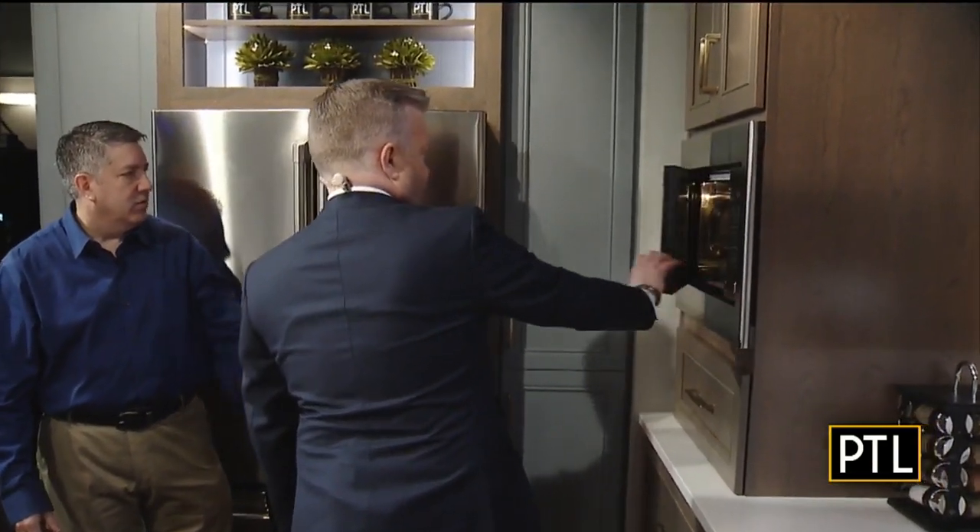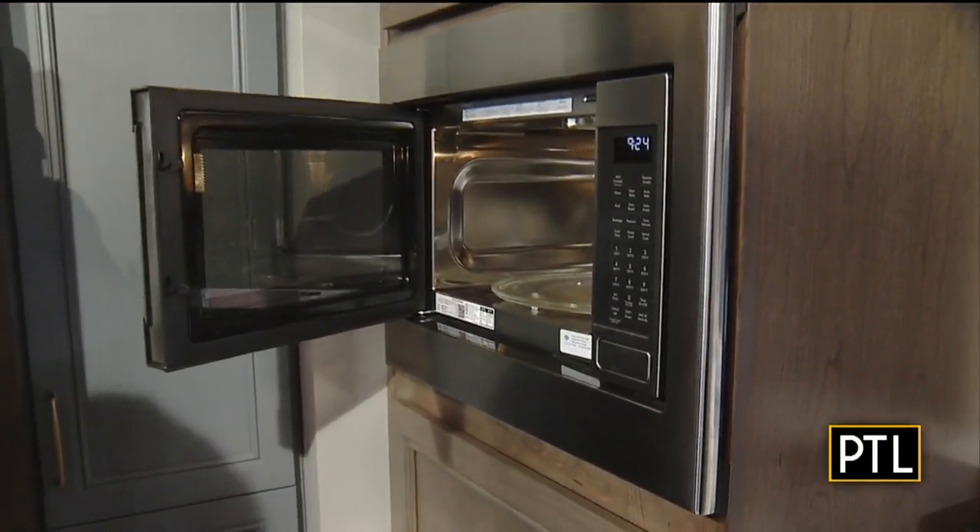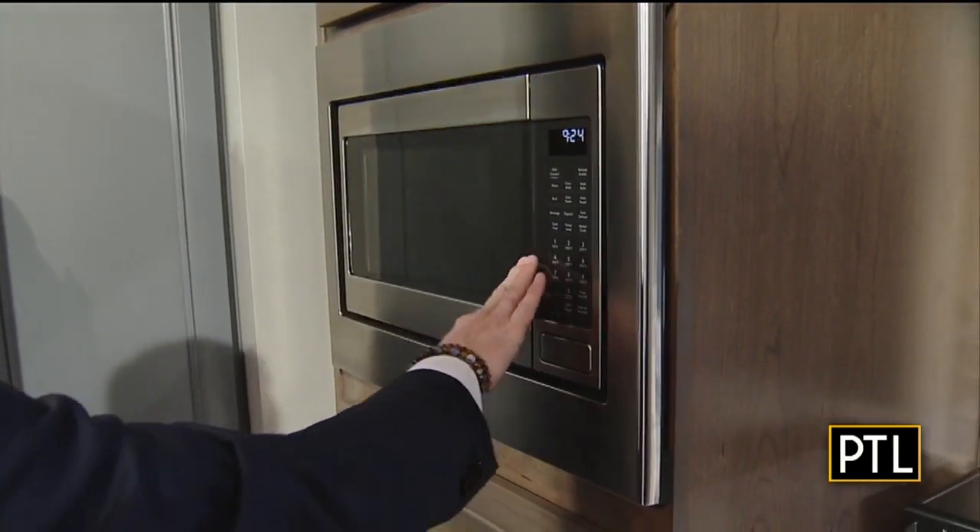Over here is the microwave, which is actually another oven — it's a microwave or convection oven, so it's a dual purpose kind of thing. Now you have three ovens in the kitchen.